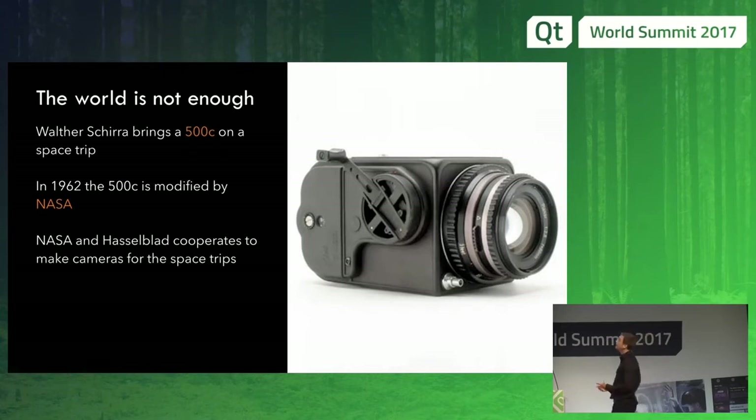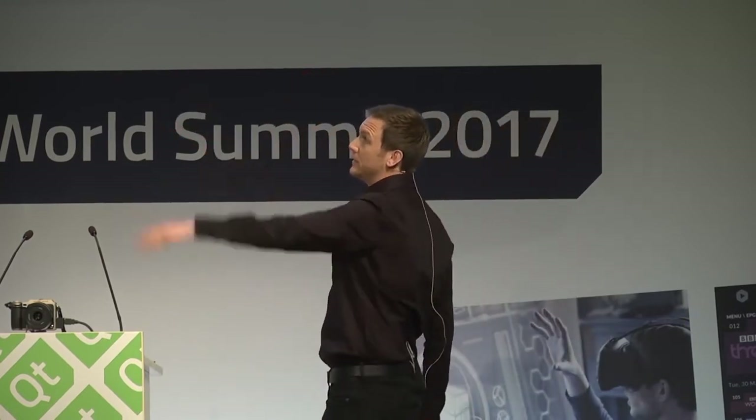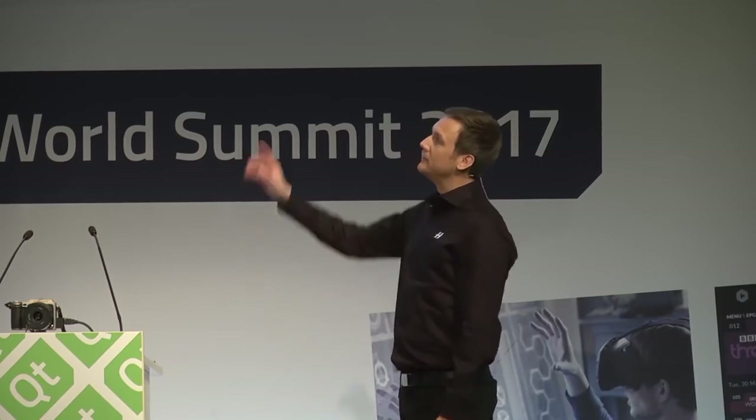Later on, Hasselblad and NASA started to cooperate to make the space cameras. So I brought some pictures taken with our cameras. This is Buzz Aldrin on the moon's surface, and Neil Armstrong is the photographer. As you see, Buzz didn't bring his camera — it should be mounted on the chest — so he's in the pictures on the first surface walk.